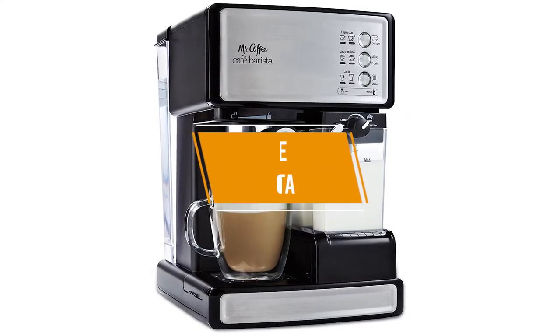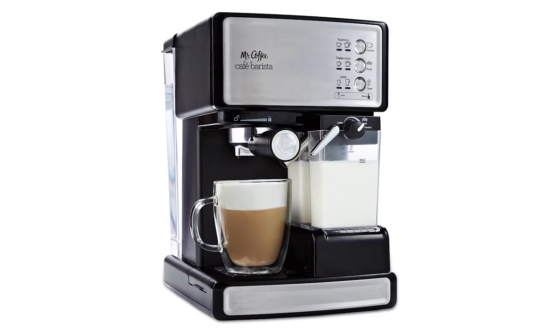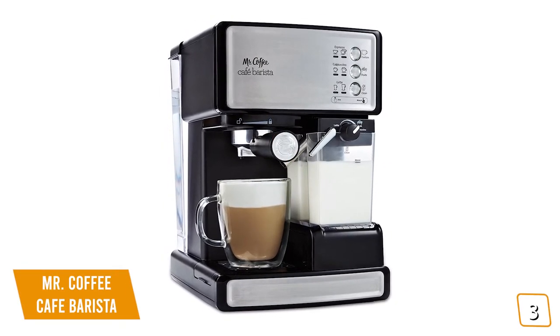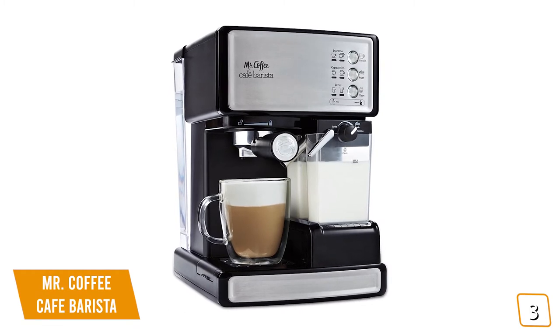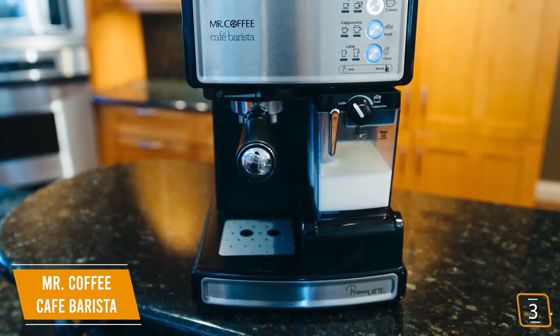The third product on our list is the Mr. Coffee Cafe Barista. This is our best espresso machine for beginners. If you're a beginner that wants to start making barista-quality coffee from the comfort of your own home, then you'll love the Mr. Coffee Cafe Barista. Currently priced at $180.